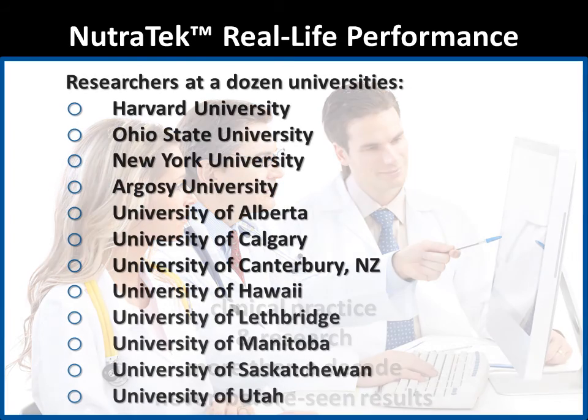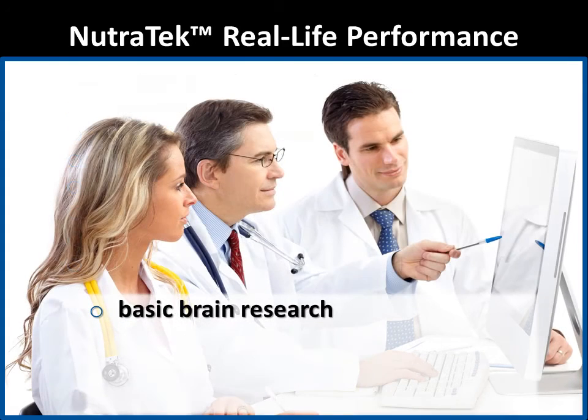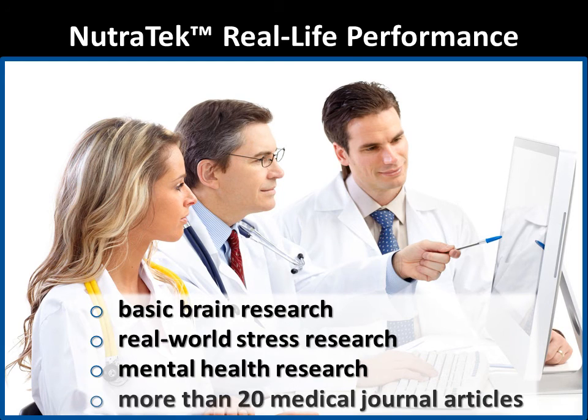It's been studied by researchers at a dozen universities around the world for a variety of applications, from basic brain research to real-world stress and mental health research. More than 20 medical journal articles have been published on this research and more are pending. We're excited to remain at the forefront of nutritional health research.